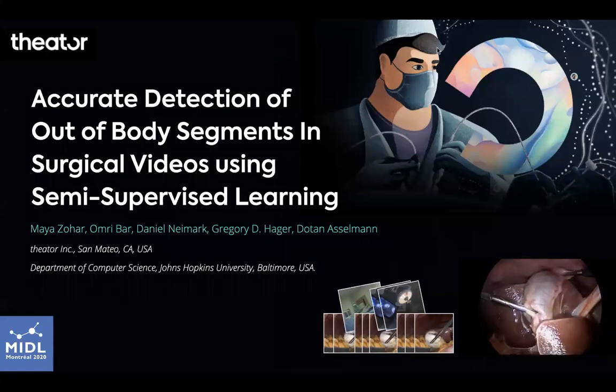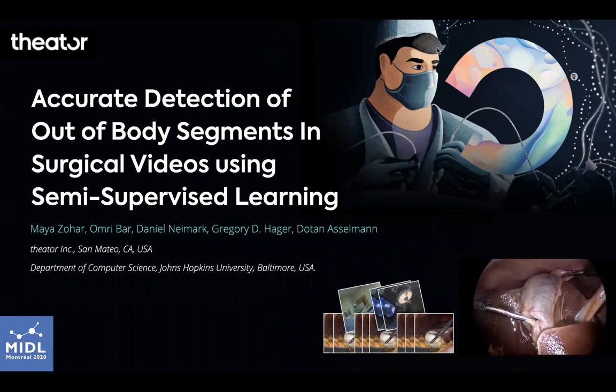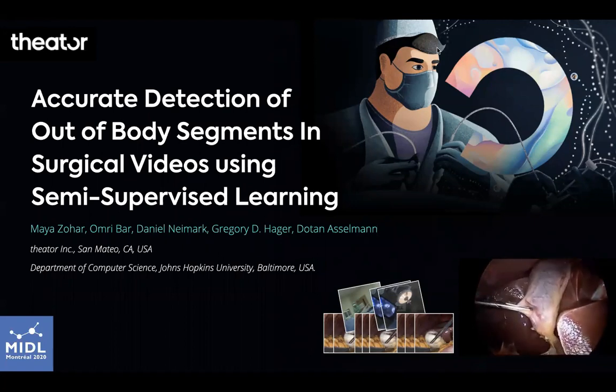Surgical videos can be used to develop data science tools and AI-based medical applications in an emerging field called surgical intelligence.